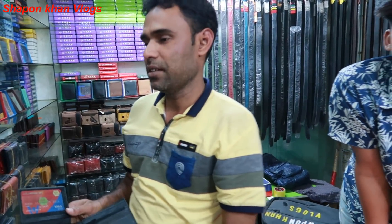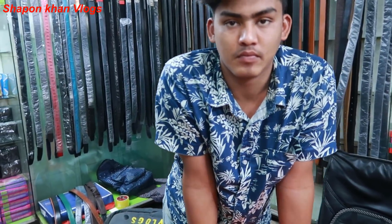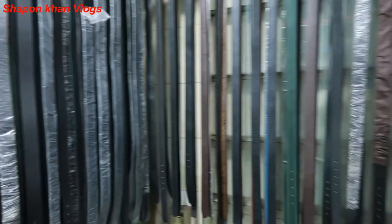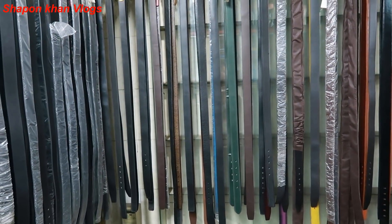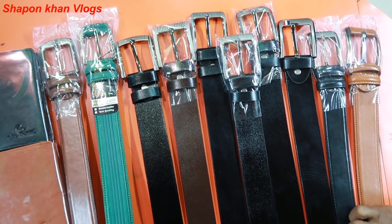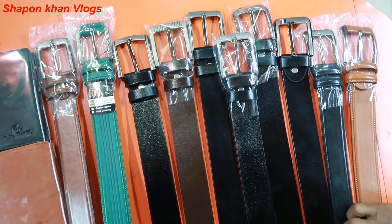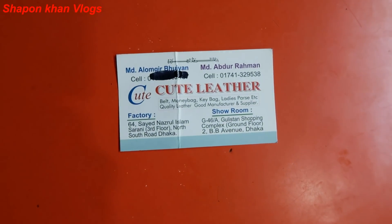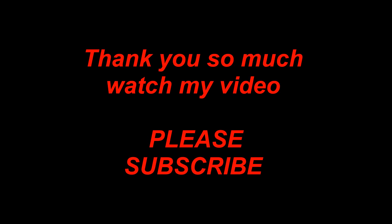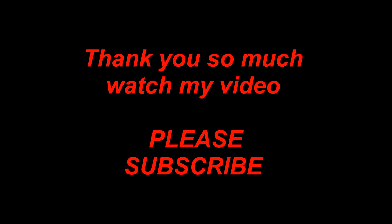They call it $300 and $500. And in the next video, we will see you in the next video.